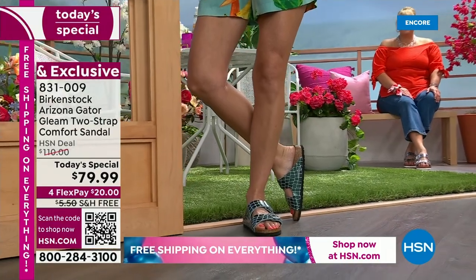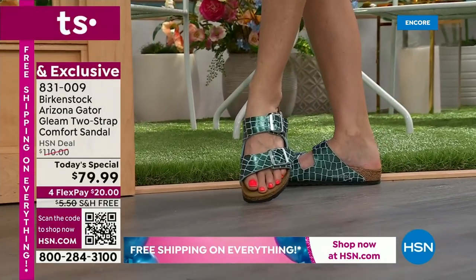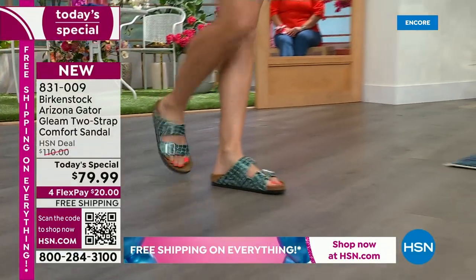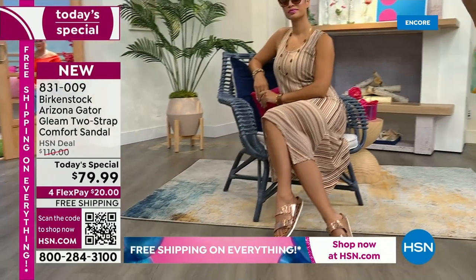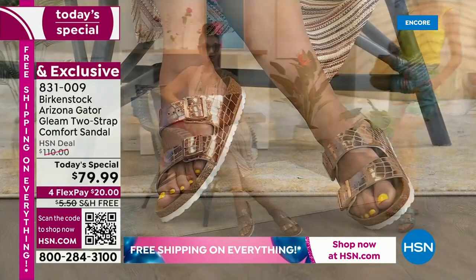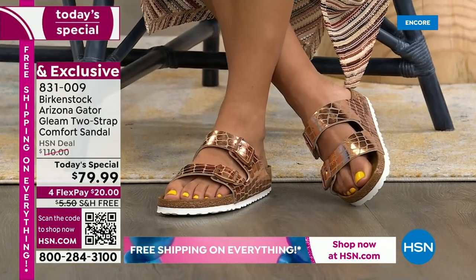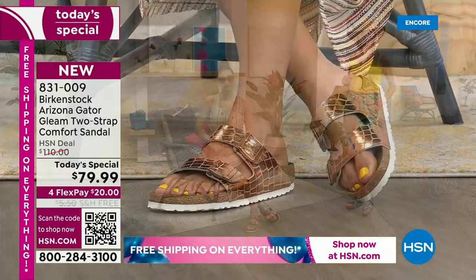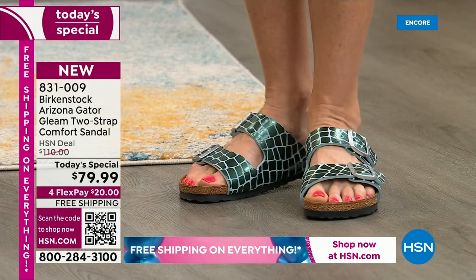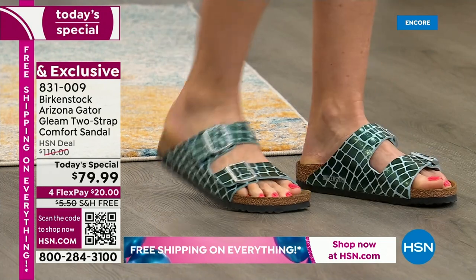Let's talk sizing for anyone who's never bought a pair. I always say buy true to size. They're whole sizes only — so 8 and 8.5 is one size, 9 and 9.5 is another. Buy your true size, and when you get it home, make sure your heel is sitting inside the heel cup and your toes are resting right before the toe bumper. Then you'll feel all of the arch support and it'll be a perfect fit.